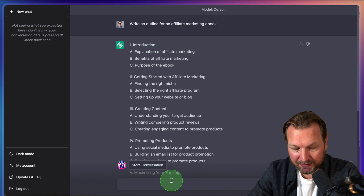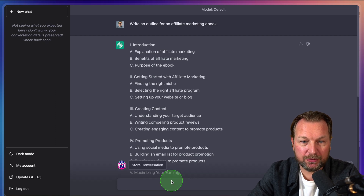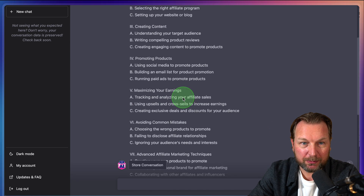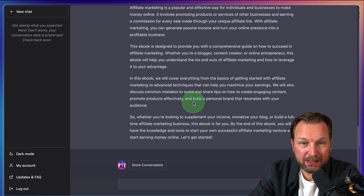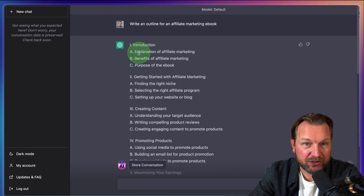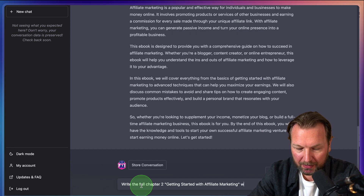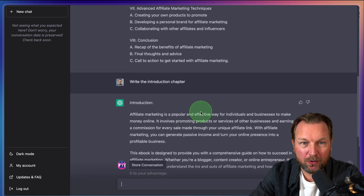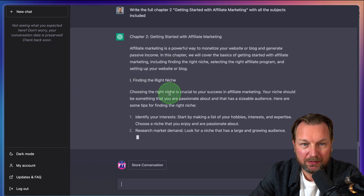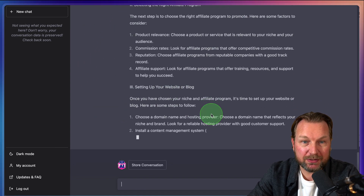So what I'm going to do next is say 'Write the introduction chapter.' It's going to write the introduction chapter. Then I can also write out everything — for example, 'Write the full chapter two,' and I can paste in the chapter about 'Getting started with affiliate marketing' with all the subjects included. It's going to write chapter two, adding sections like identify research, assess competition, select the right affiliate program. This is really cool.